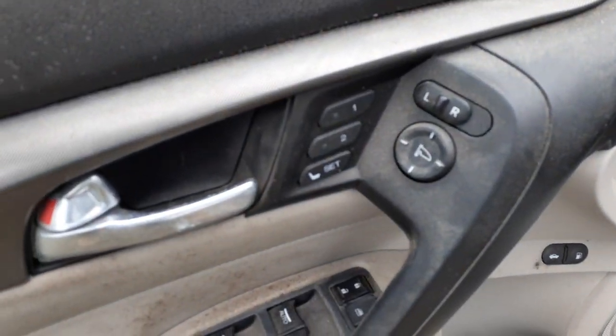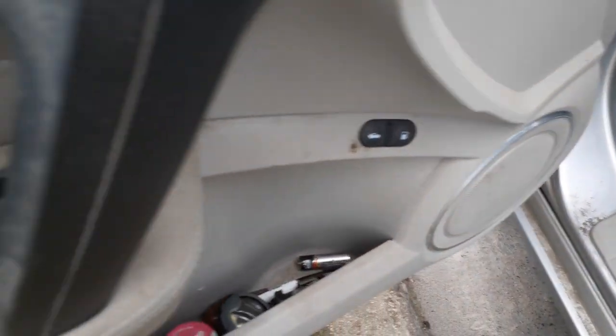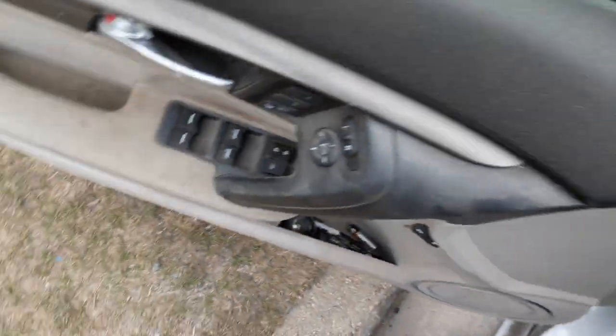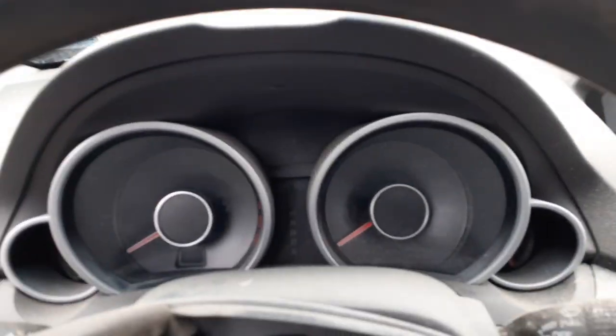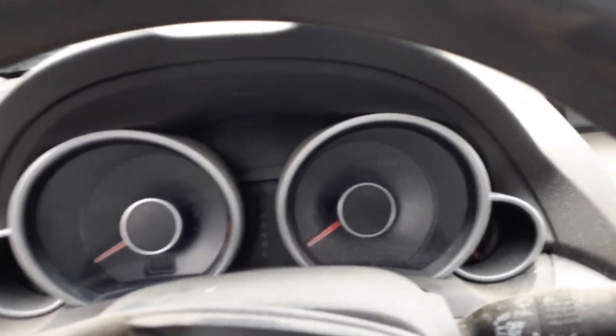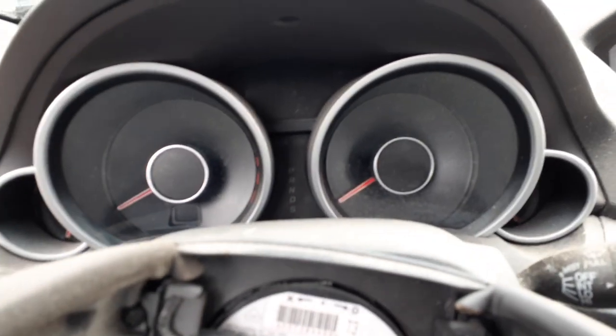The seats have memory — it's also got memory. You'll need your window switches. There's your cluster — it's got 30,000 miles. Tach, trip, gauges. I do have a picture of it lit up.